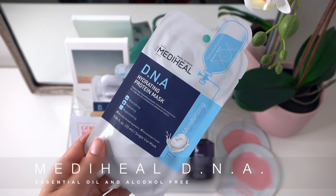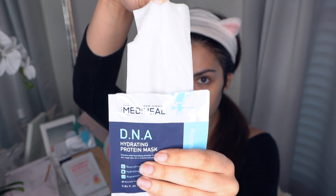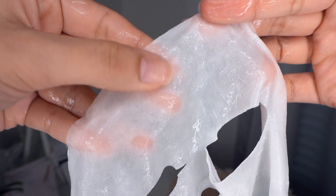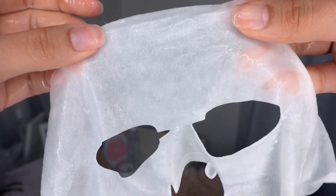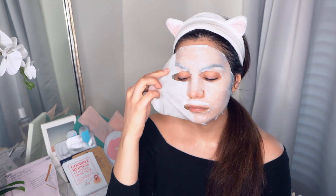Another long-time favorite from Mediheal is their DNA mask, featuring a creamy, milky serum that is deeply moisturizing — so good for dry skin. It leaves skin feeling balanced, nourished, and protected without any heavy or greasy feel. The mask material is a thicker cellulose, ideal for delivering that creamy serum with good cling, and the fit is excellent. Like the NMF mask, it's generously drenched in serum with no drying alcohols or essential oils, though it does have a touch of artificial fragrance.